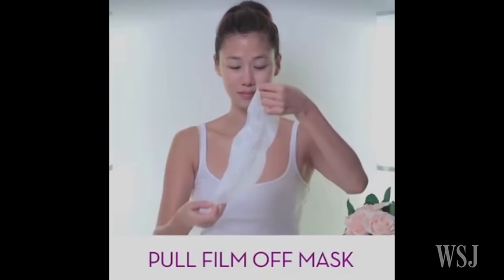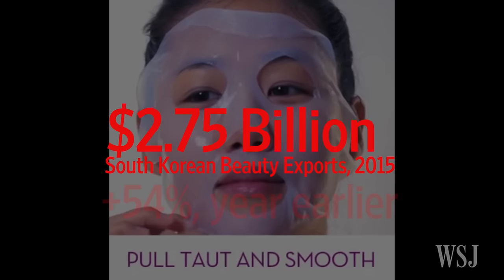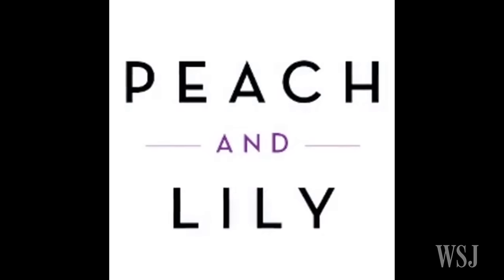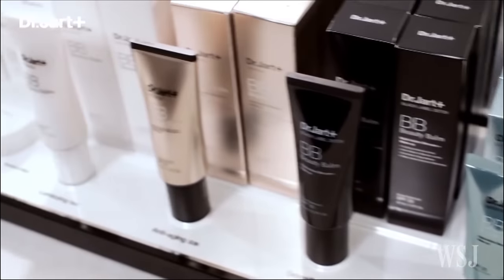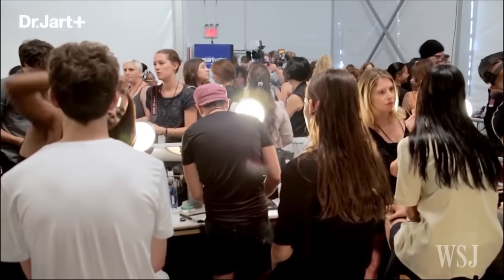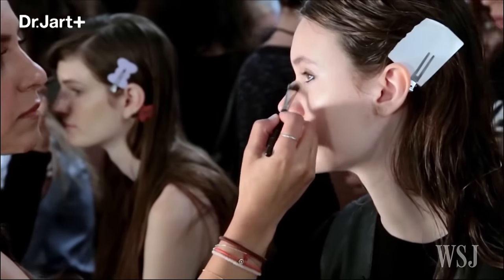In 2015, South Korea exported $2.75 billion in cosmetics, up 54% from the previous year. The country's annual cosmetic exports have enjoyed double-digit growth since 2010. Improving economic conditions and a rise in the number of women in the workforce have fueled the growth of South Korea's health and beauty category. The country's focus on anti-aging versus just cleansing products has taken off with consumers in South Korea and abroad.